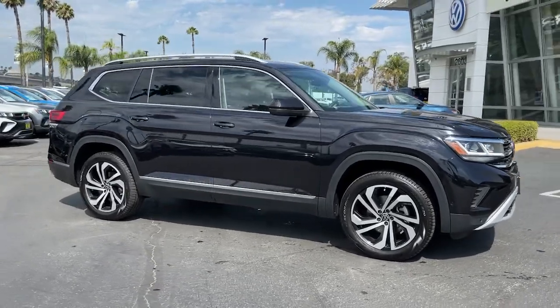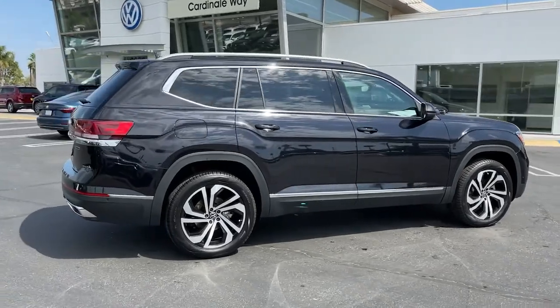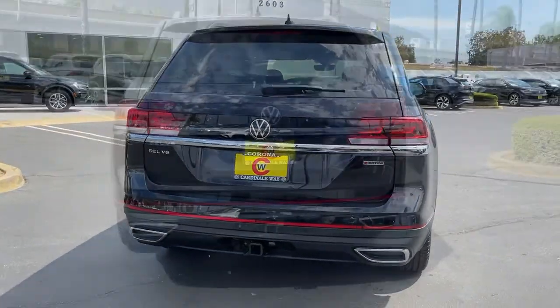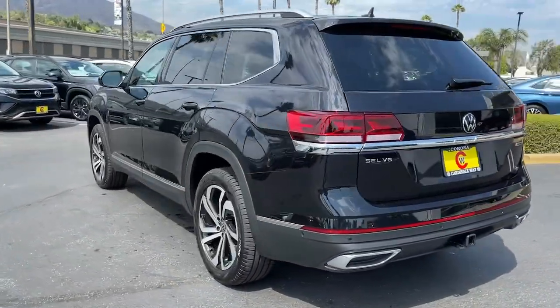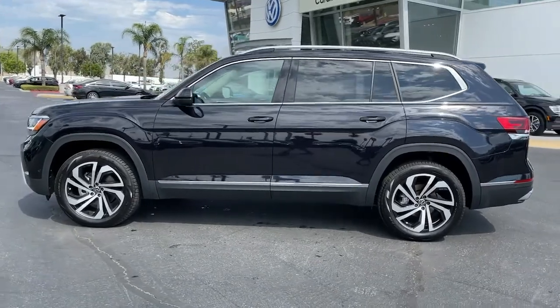Check out this 2021 Volkswagen Atlas. This versatile, safety-minded Atlas delivers the features your family needs. From three-row seating to spacious cargo capacity and must-have connectivity, this hard-working crossover rises to the challenge with ease.